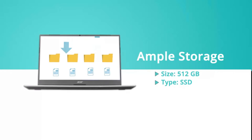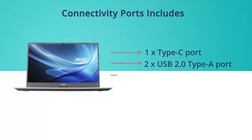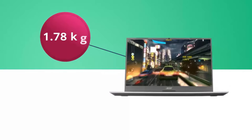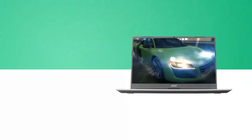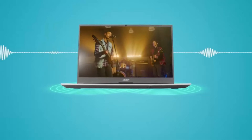The 14-inch Full HD touchscreen display offers vibrant colors and crisp visuals, enhancing both productivity and entertainment experiences. Its long-lasting battery life ensures all-day productivity without the need for frequent recharging, ideal for busy school days or study sessions on the go. Additionally, the inclusion of USB-C and USB-A ports, along with a microSD card reader, ensures seamless connectivity.